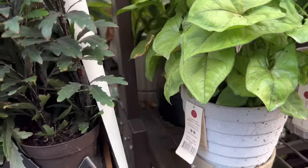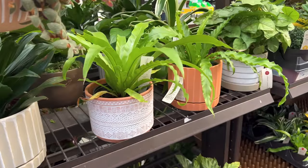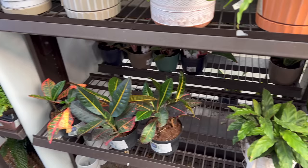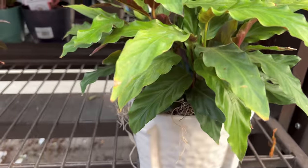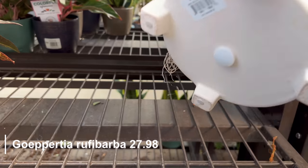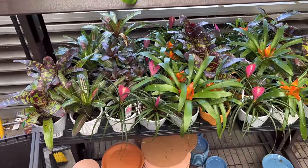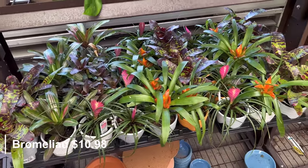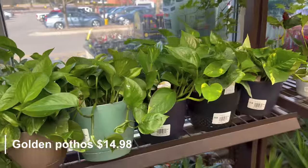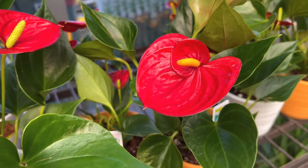There's a couple of syngonium here, that one is $24.98 — cool leaf. Here's another one as well. A couple bird nest ferns and some crotons. And this is a calathea — it's the soft one, I can't remember the name but I'll put it on the screen for you — $27.98 for that one. This section has lots of bromeliads for $10.98, all sorts of those. We have some golden pothos for $14.98, and some red anthuriums for $12.98 — such a pretty flower.